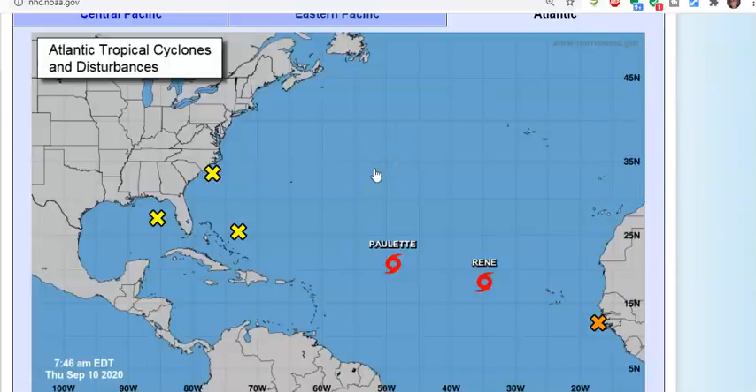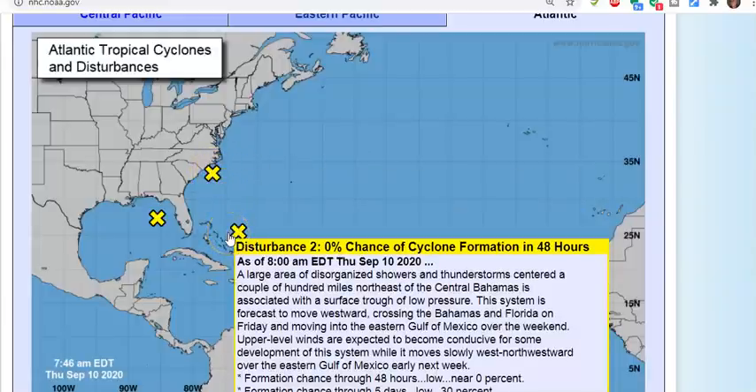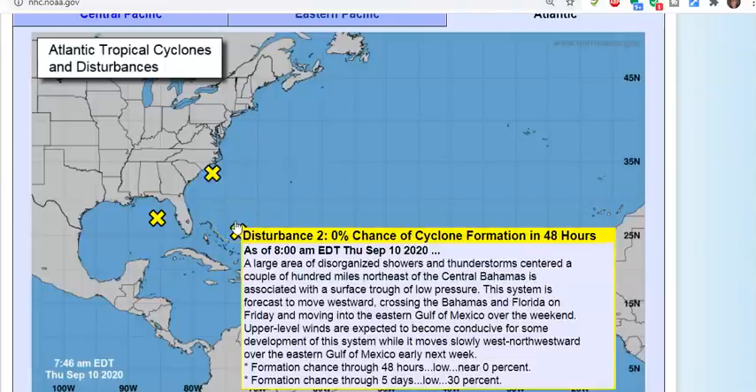Now disturbance number two — disorganized showers and thunderstorms, centered a couple hundred miles northeast of the central Bahamas, associated with a surface trough of low pressure. This system is forecast to move westward, crossing the Bahamas and Florida tomorrow.